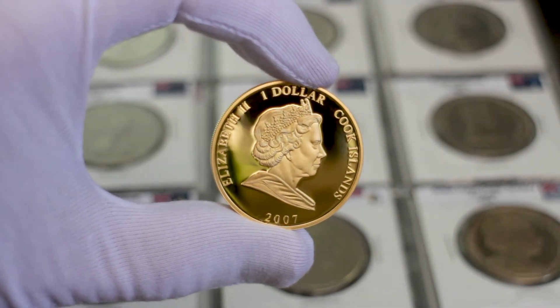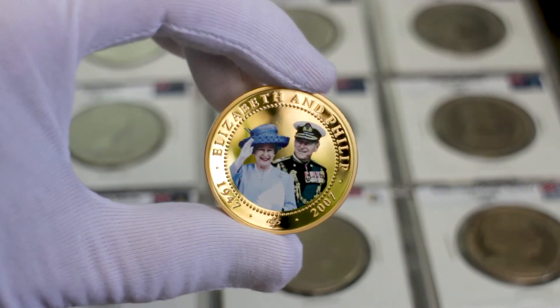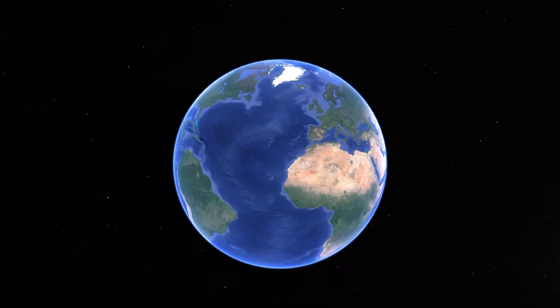Hello friends, in this video I'm going to show you the one dollar coin from the Cook Islands, as well as some clues about its price and where to get this coin.